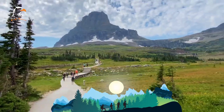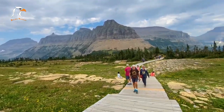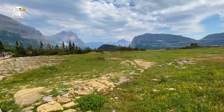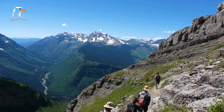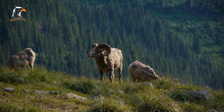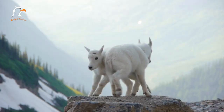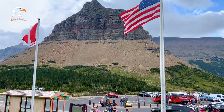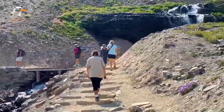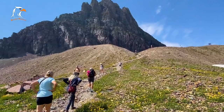Logan Pass is a popular destination in Glacier National Park and marks the highest point on the Going to the Sun Road. Visitors can enjoy stunning panoramic views of the surrounding mountains and valleys, as well as access to several hiking trails, including the famous High Line Trail. The pass is home to a variety of wildlife, including bighorn sheep and mountain goats. During the peak season, parking can be challenging, so visitors should consider taking the park's free shuttle service. With its unparalleled views and access to some of the park's best hiking trails, Logan Pass is a must-visit destination.